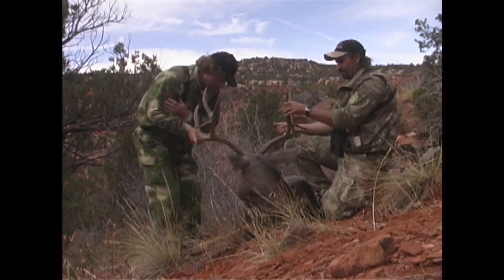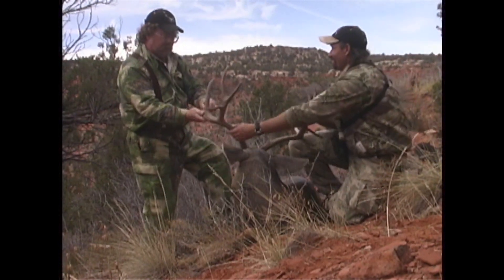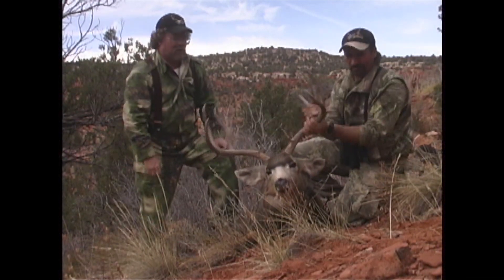Look at those cheaters. Look at that thing, look at the fronts on them. Congratulations! Why don't you tell the folks the story?